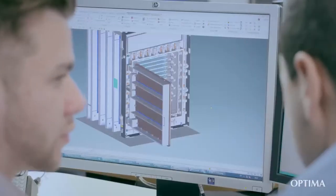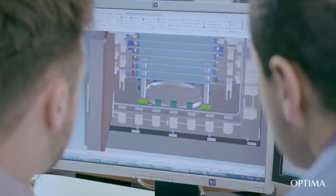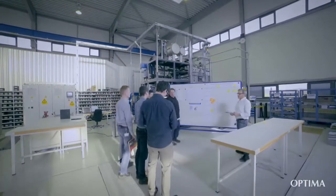Our components are certified modules and are individually scalable and applicable. This innovative and revolutionary technology platform helps us to create maximum planning security and reliability. However, our engineering doesn't stop here.